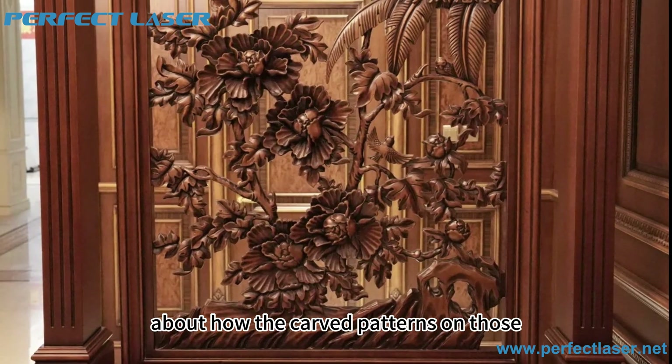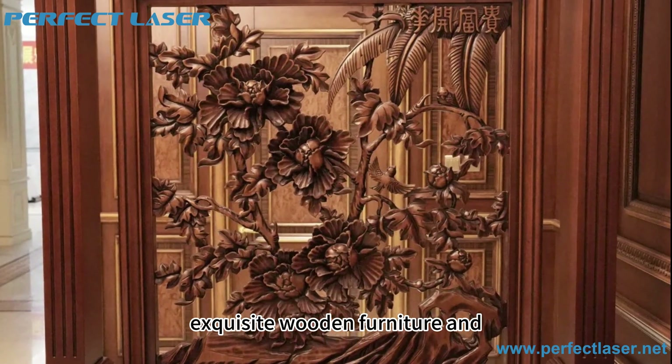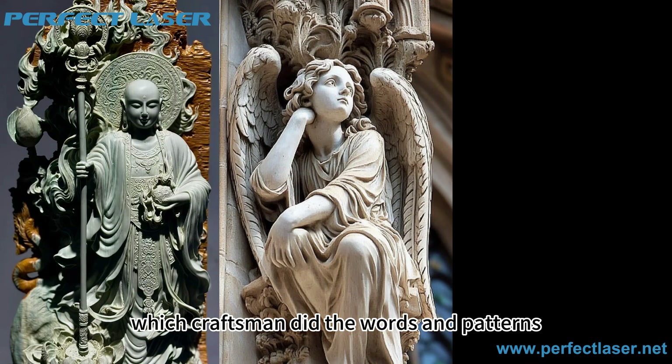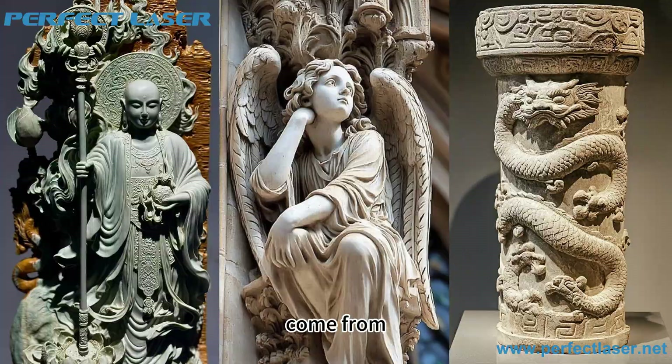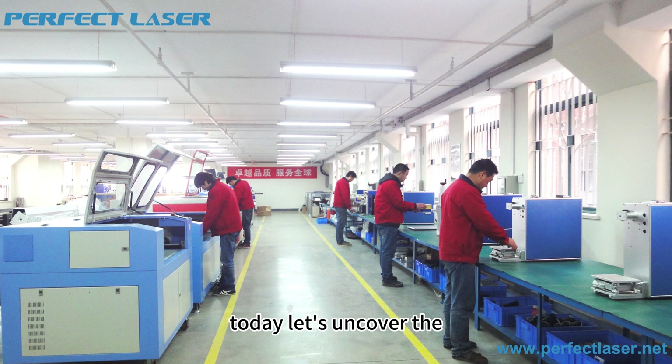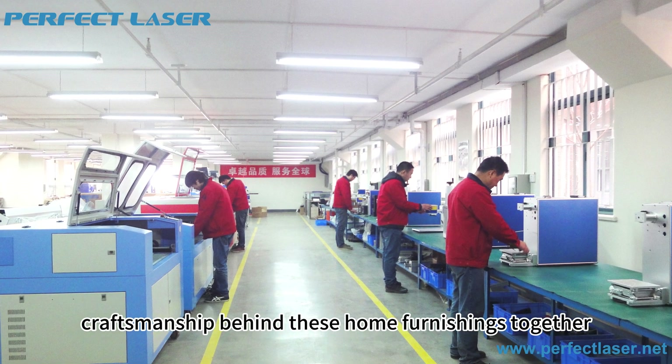Have you ever been curious about how the carved patterns on those exquisite wooden furniture and home furnishing stores were born? Which craftsman did the words and patterns engraved on the stone come from? And what is the magic behind the perfectly cut glass decorations? Today, let's uncover the craftsmanship behind these home furnishings together.